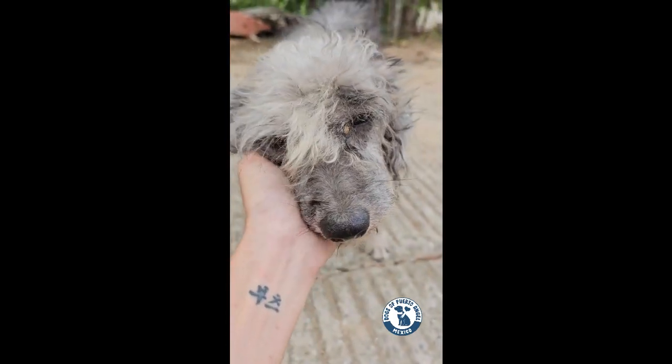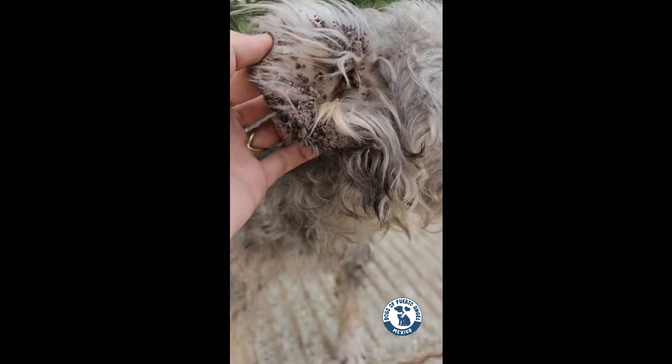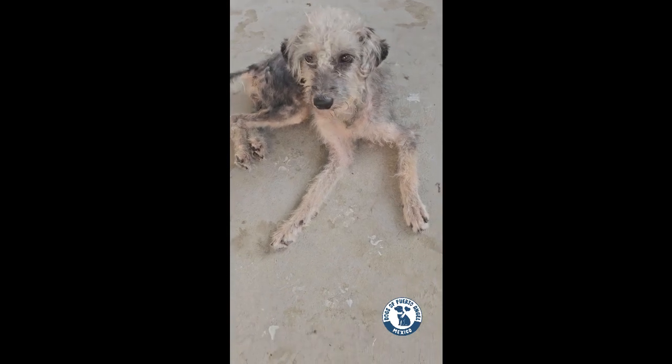But when I met Faye, I realized that her situation was more severe. Her ears smelled so bad, likely from an infection caused by the ticks in them, and she was full of mats. I decided to take her home, give her a bath, and cut out her mats.